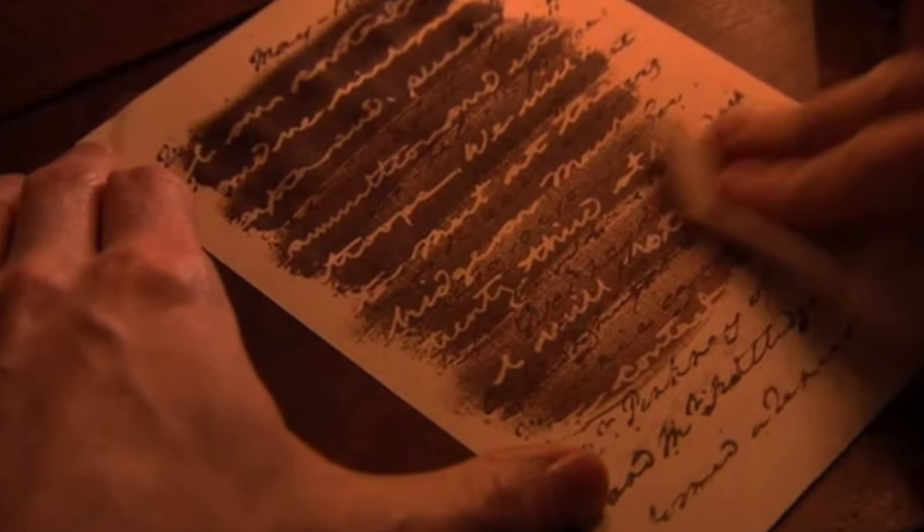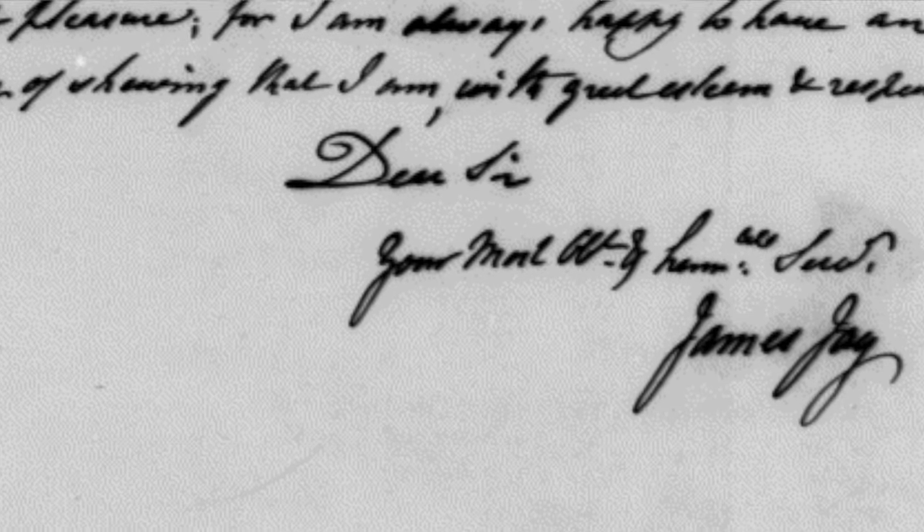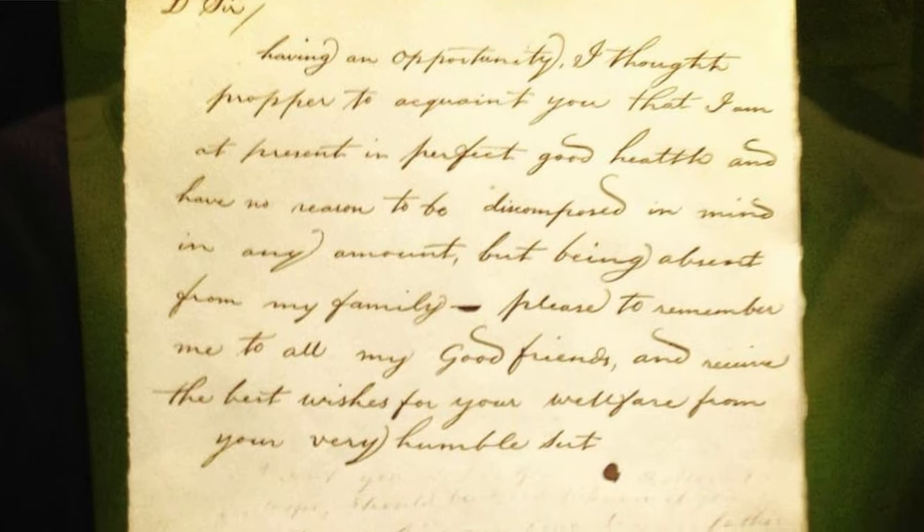Starting with our first espionage invention, we have invisible ink. Though different variations of invisible ink were used well before the war, this particular kind was very unique. This invisible ink was invented by Sir James Jay, brother of — yes — that John Jay. James Jay created two liquids: one to write with and one to reveal the writing. These formulas were so secretive, we still don't know what they were made of. What we do know is he began acting as a spy himself, writing to his brother in America and informing him of plans in England to force the colonies into submission. To anyone reading the letters, they would appear as friendly, even harmless correspondence.